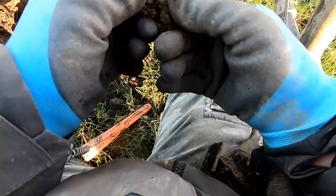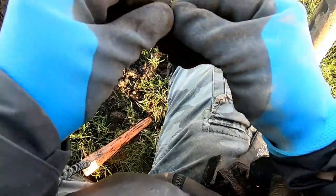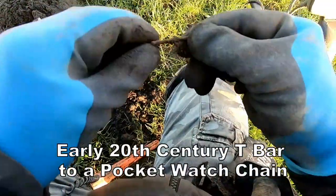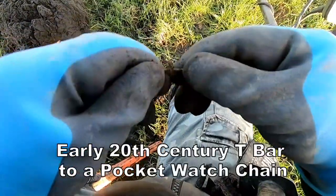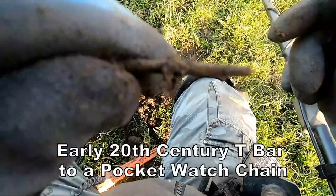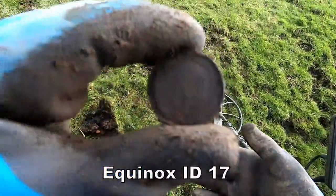That's not looking good. Oh, I know what that is - it's part of what we call a tea bar, but it's not silver. A tea bar to a pocket watch, that's what that is. George the Fifth bunny.